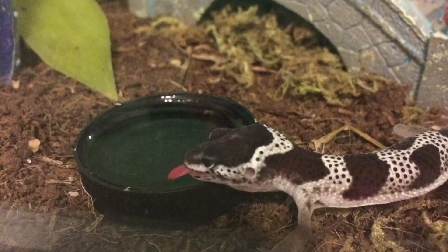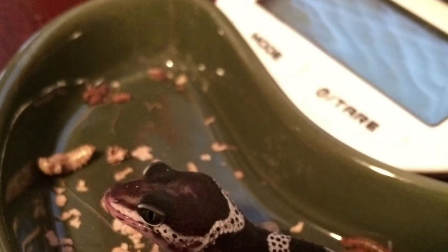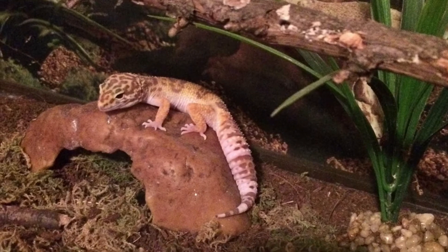Little did I know, I didn't think babies needed calcium. Here's a picture of him drinking, and right here is a picture of me feeding him — but there's no calcium dust or vitamins or anything on the food. That is really what caused him to get metabolic bone disease, and it's really easy to prevent.